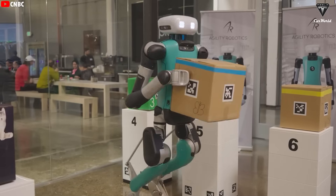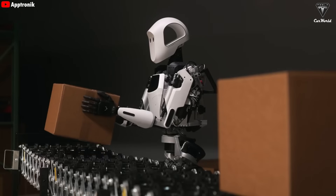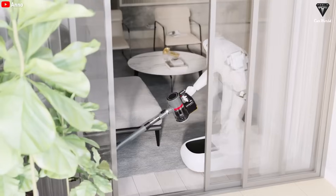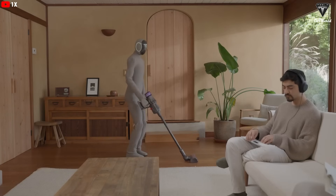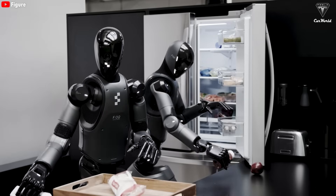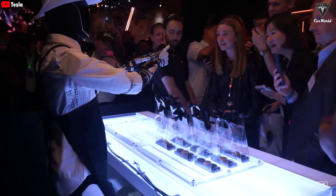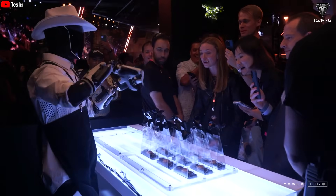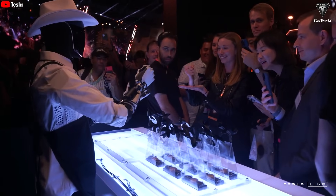When you consider the average price of a typical humanoid robot today — anywhere between $100,000 and over $300,000 — it's clear why no company has confidently claimed they could mass-produce humanoid robots at scale for decades. But Tesla is different. Its products tend to drop in price over time, and as production scales up, the cost of all Optimus versions will become more accessible.